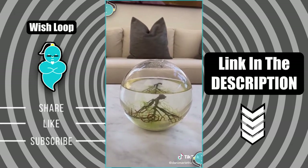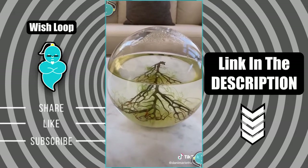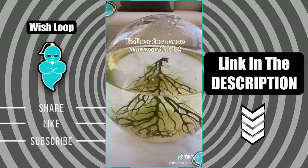If you did end up getting one, make sure you tag me in this video — I would love to see. And follow me for more unique products and home design tips.